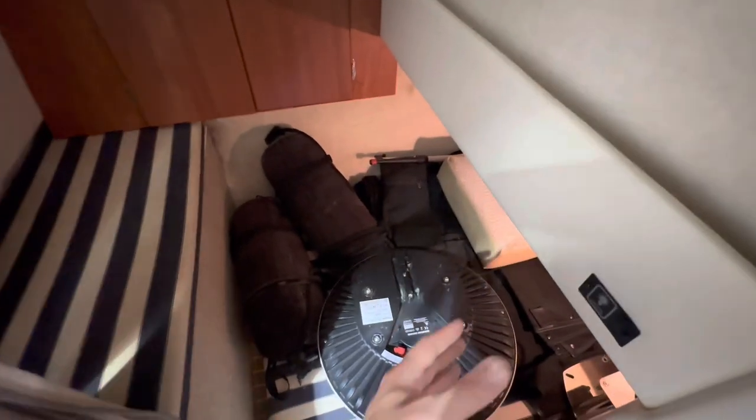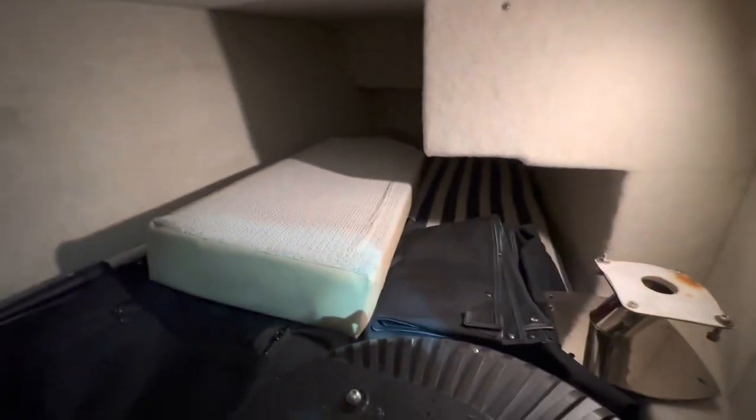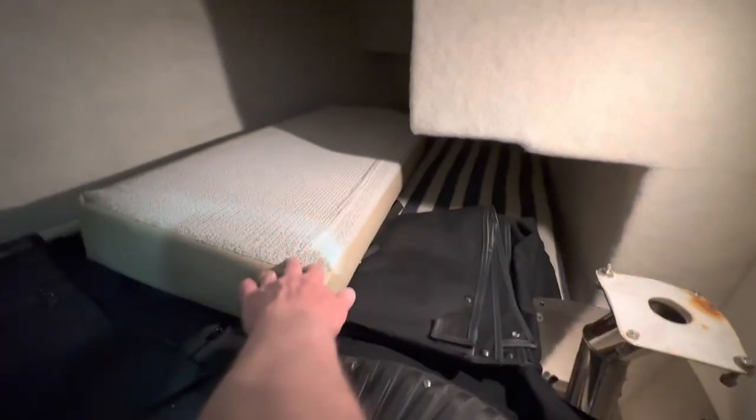This midship area is a double berth with a nice seat. It's currently full of stored items — the camper covers, boat hook, filler cushion for the dinette, and also the Raymarine ray dome, which had to be removed to get the boat into the showroom. But it's a nice big cabin, ideally suited for a couple of kids.